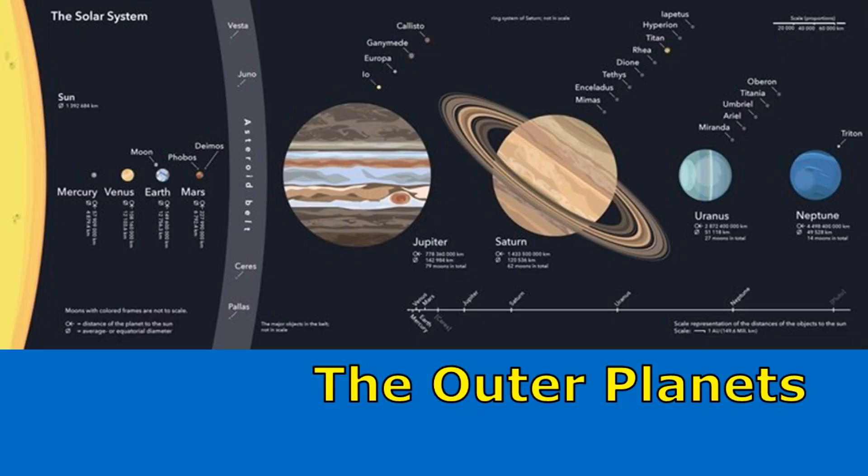The outer planets are the planets that are found outside the asteroid belt. Jupiter, Saturn, Uranus, and Neptune are the four outer planets.